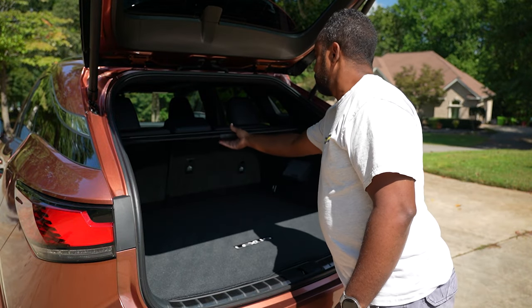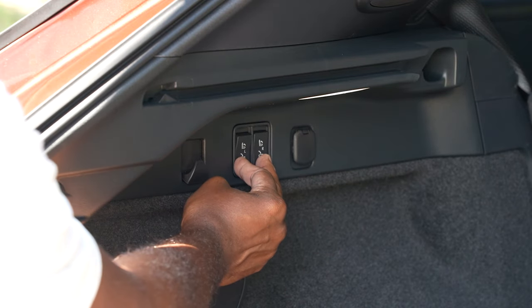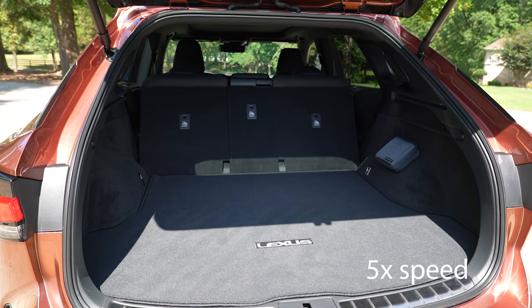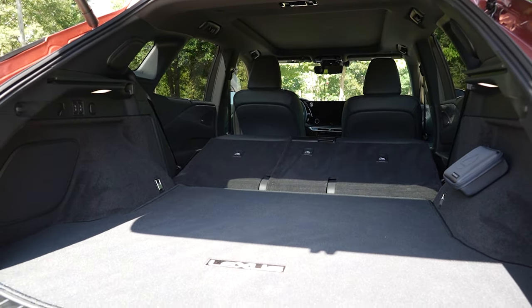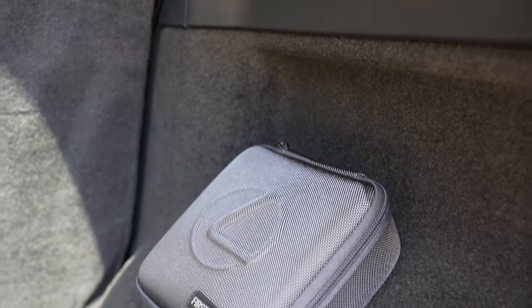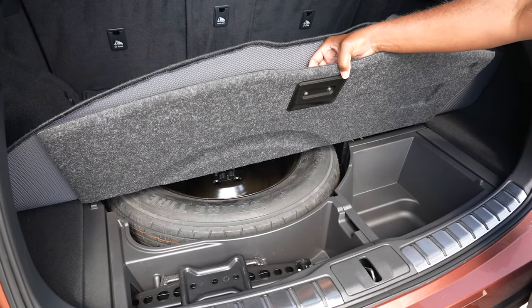Retract the rear privacy shade and you'll find an impressive 29.6 cubic feet of room behind the rear seats. Press a couple of buttons and you get a total of 46.2 cubic feet when you power fold the 60-40 split rear seats down — significantly more than last gen. There's a 12-volt outlet back there, some luggage hooks, a first aid kit, cargo tie-downs, and a jack and compact spare beneath the floor.